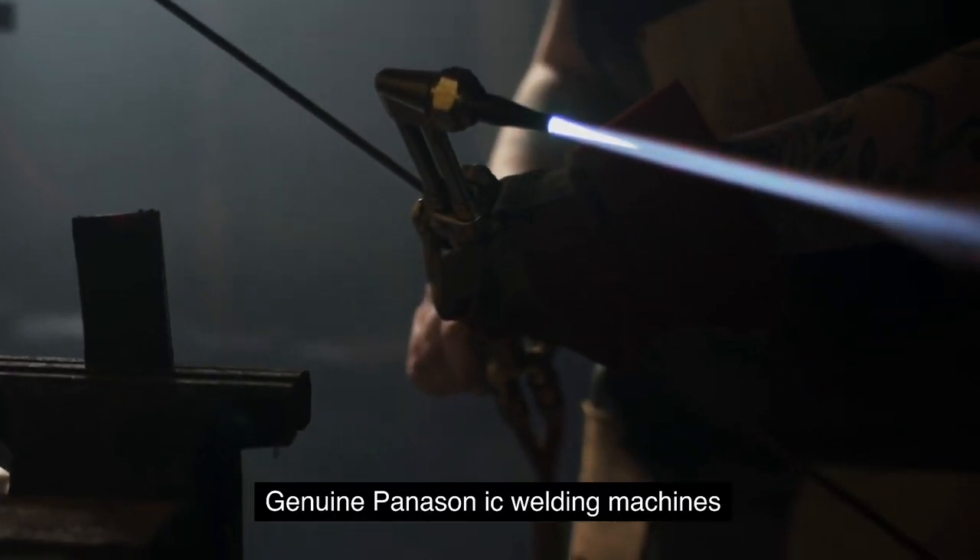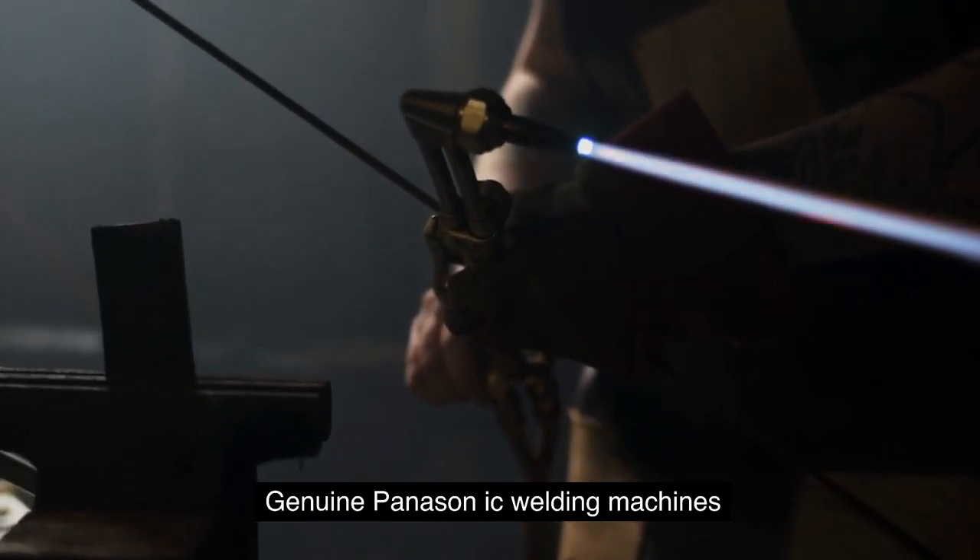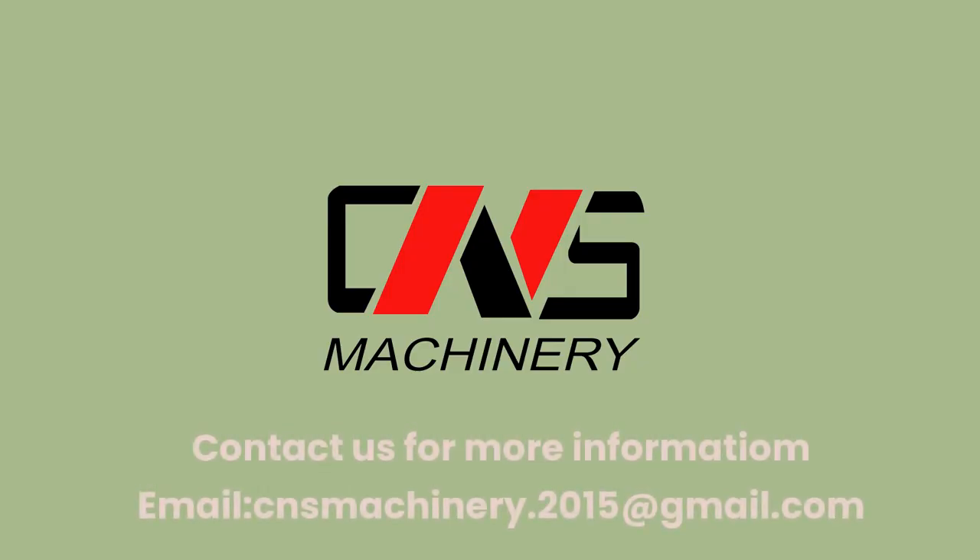Panasonic IC welding machines. Contact us for more information — email: cnsmachinery.2015@gmail.com.